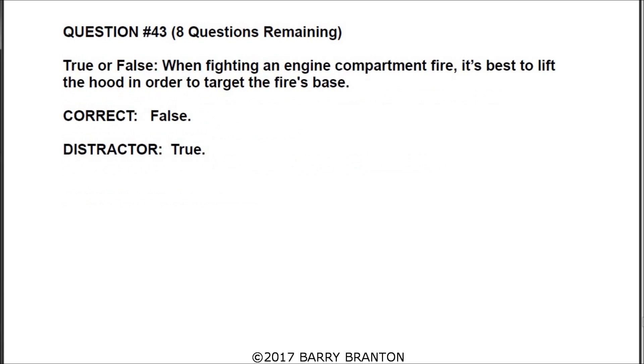Question number forty-three, true or false: when fighting an engine compartment fire, it is best to lift the hood in order to target the fire's base. The correct answer is false. Lifting the hood would permit more oxygen to feed the fire, making it worse. Leave the hood down — lifting it up could also burn you.